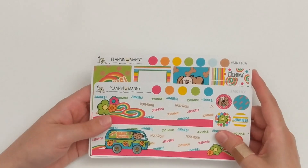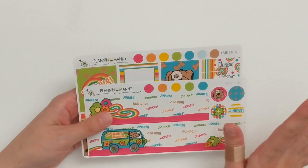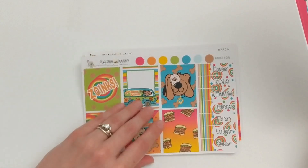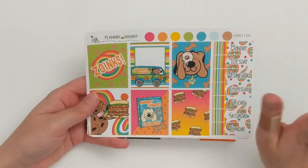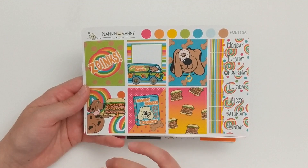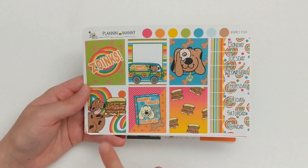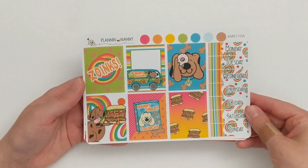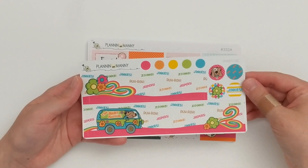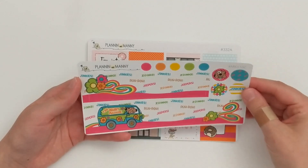Moving on to the kits I ordered — neither of these kits are brand new to the shop, but they are ones I've had my eye on for a bit. The first one is the Scooby-Doo themed kit. I really like Scooby-Doo, I loved it as a child. I believe all of her kits, or at least some, are a la carte, so I got the a la carte options. This is the full box sheet along with the date covers, and then this is the bottom washi sheet which is so cute — the Mystery Machine — and I love that it says Jeepers, Jinkies, Zoinks.